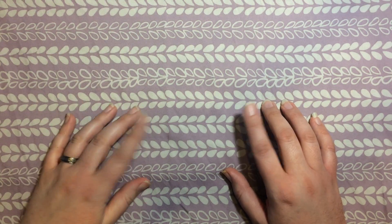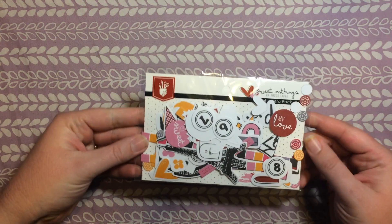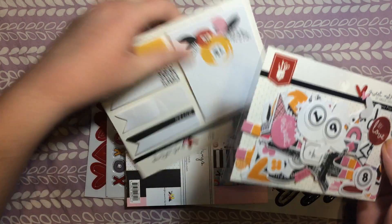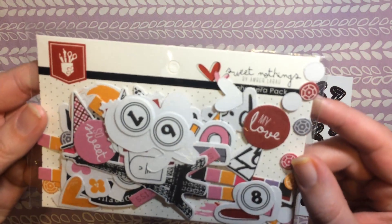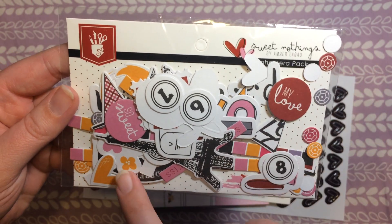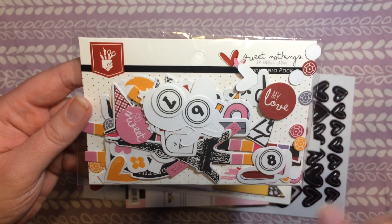The first set I'm going to show you is one I got for Valentine's Day. I've already used part of it, but I figured I'd show it anyway. One thing that came with this kit was this little ephemera pack. There's a bunch of little paper pieces — little diamond cutouts, some hearts, some flowers, little circles with sayings on them, and an Eiffel Tower. It's got a bit of a Parisian feel to it.